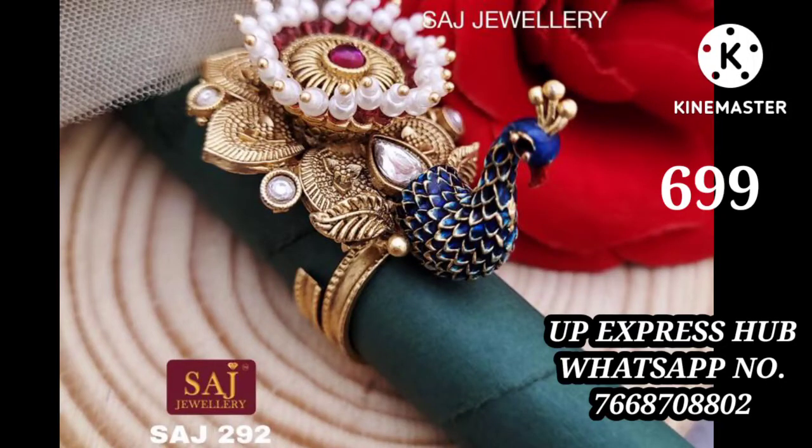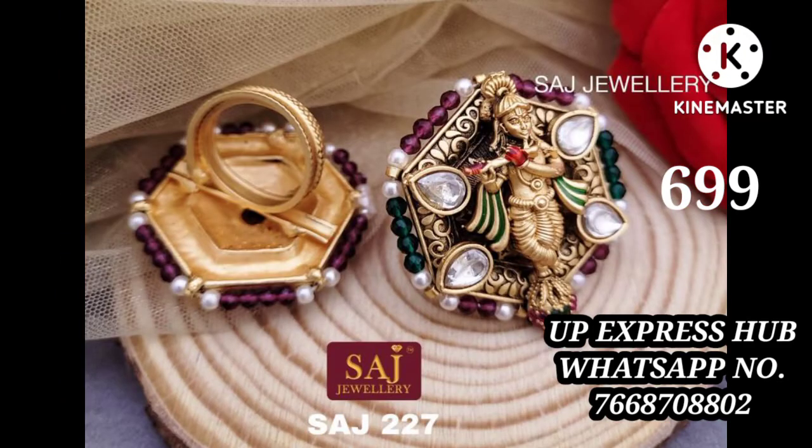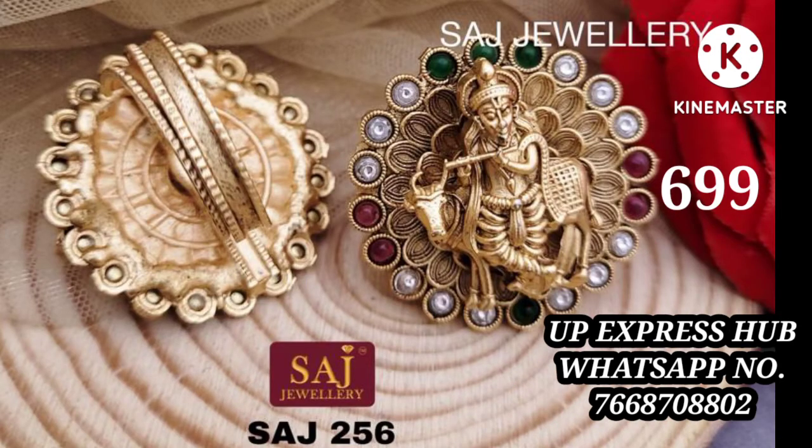Hello my YouTube family, today's collection is a unique ring collection. You can see how beautiful a peacock ring is, and this is my personal favorite ring because it has a very beautiful look. You can see the price, it is a very reasonable price.